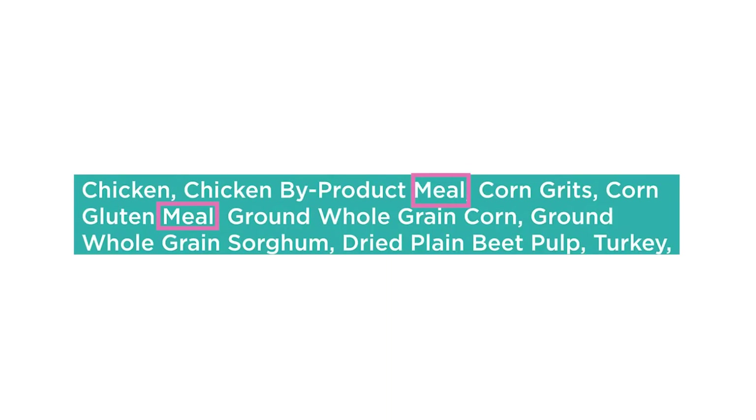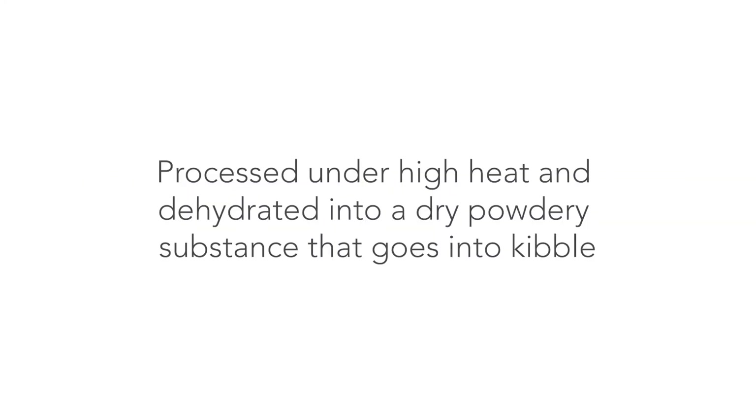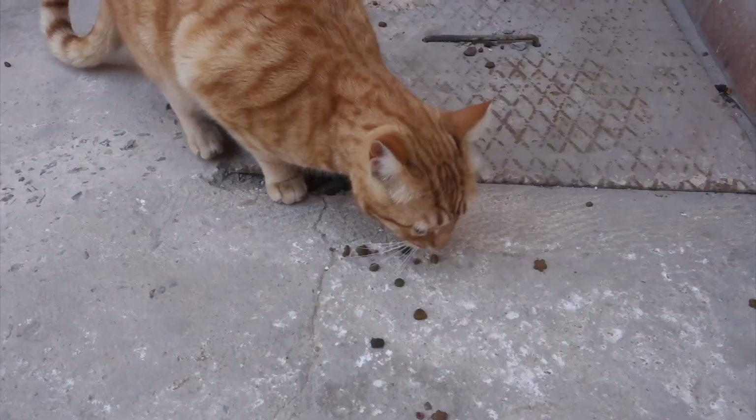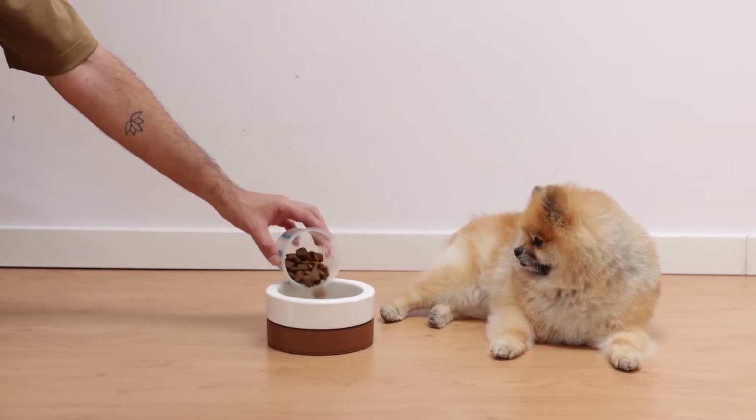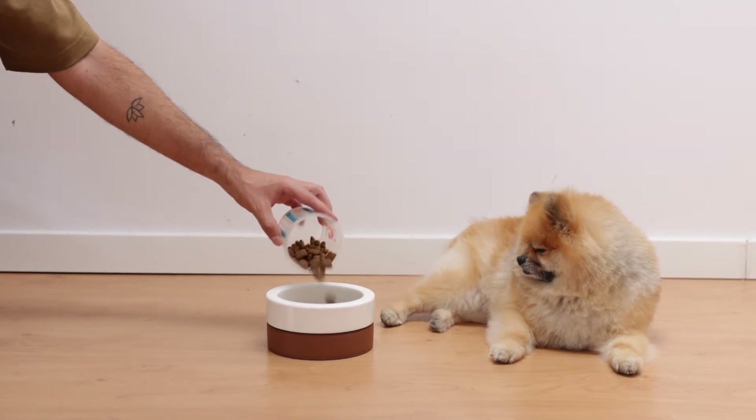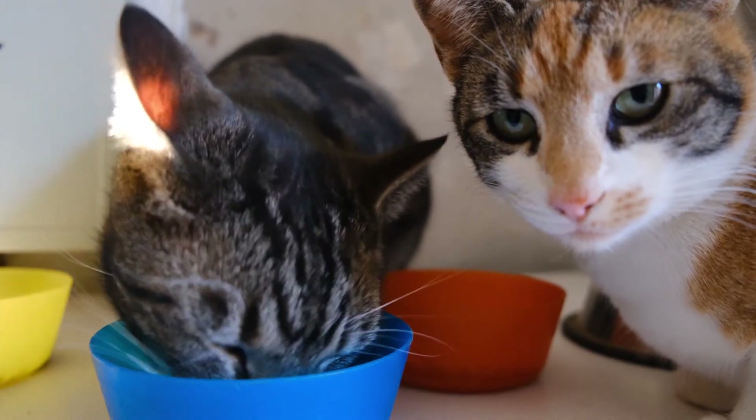This leads us to the next type of food to avoid: meal, or meat meal. Meal consists of remnants of meat or byproduct that are cooked, processed under high heat, and dehydrated into a dry powdery substance that goes into kibble — also known as a rendered ingredient. Very little actual muscle meat is left and most of the moisture is gone, so it's possible to have a byproduct meal ingredient.